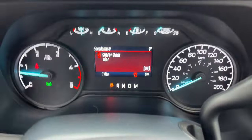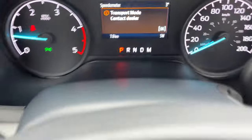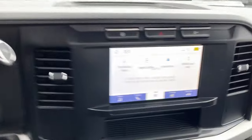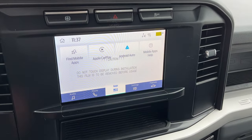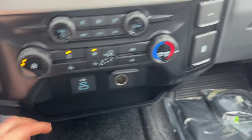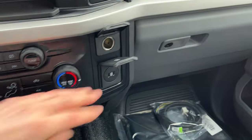Stepping inside, you have a customizable 4-inch digital display right behind the steering wheel. The steering wheel itself is very comfortable, with cruise control. You also have wireless Apple CarPlay and Android Auto on the center screen, different 4x4 modes, drive modes, USB ports, and 12-volt power.